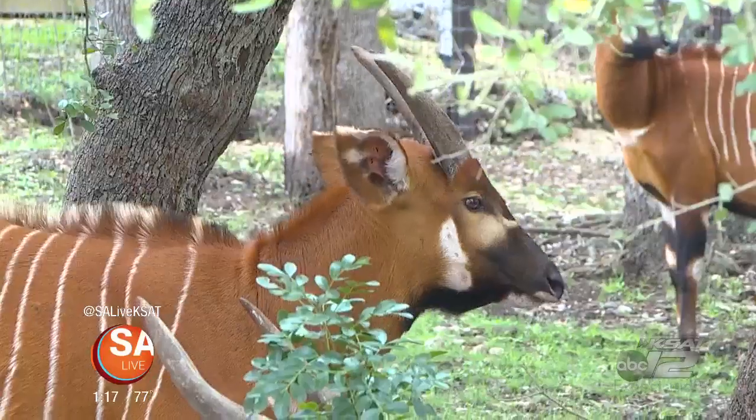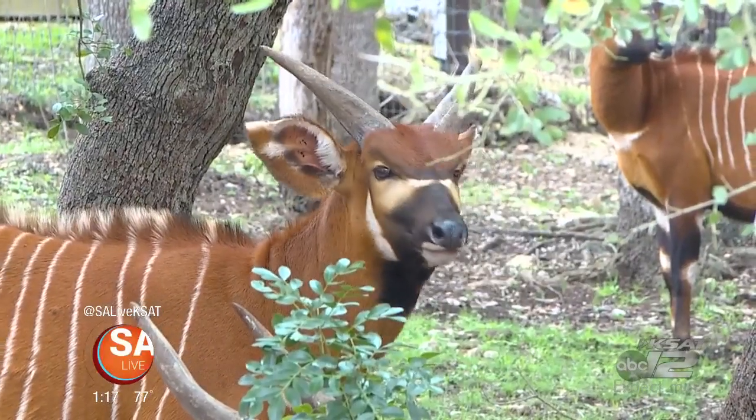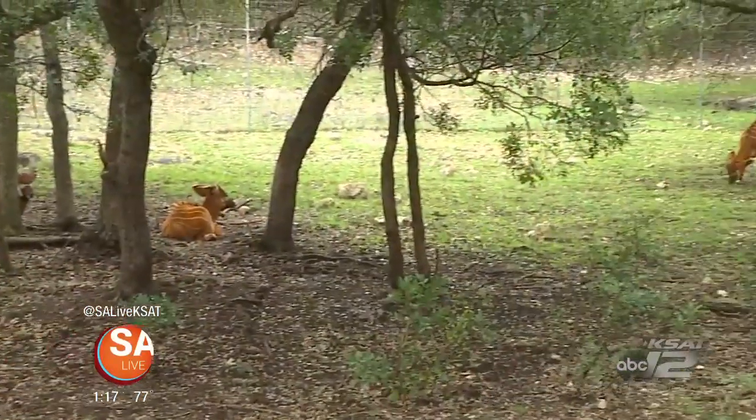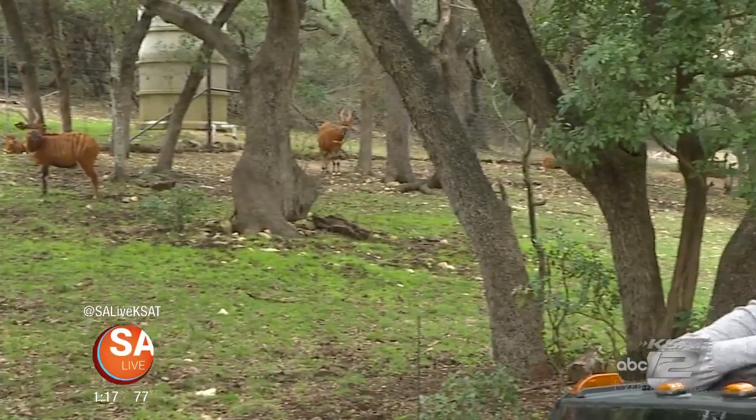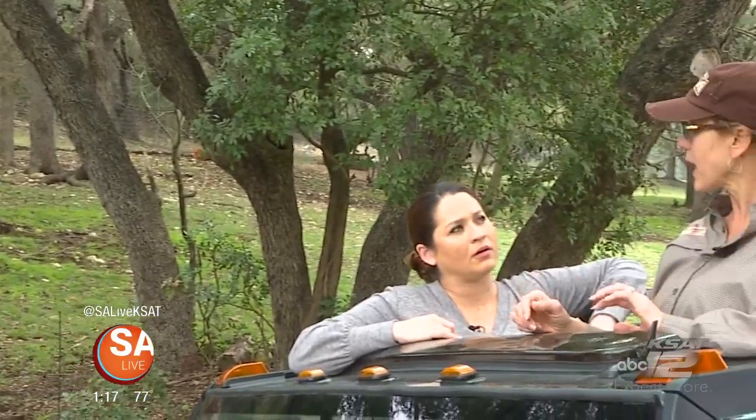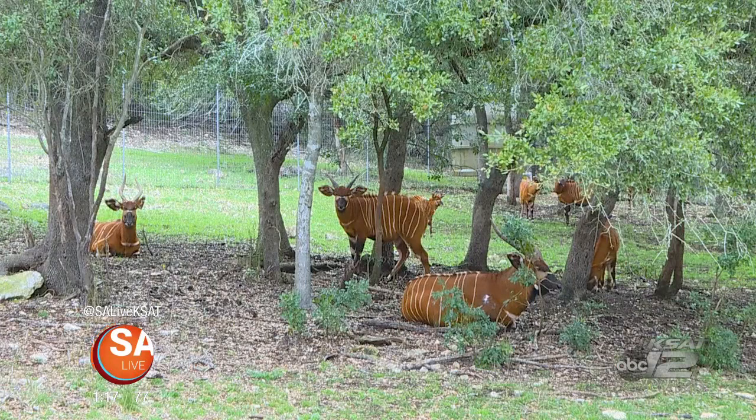One of their biggest threats is illegal hunting and snares. Their coloration — all the stripes — it seems like it would make them stand out, but it actually is part of their camouflage that helps them hide in those dense forest areas.